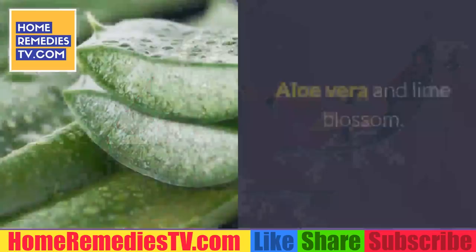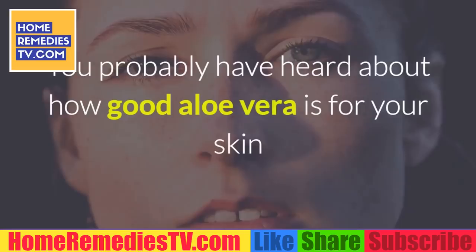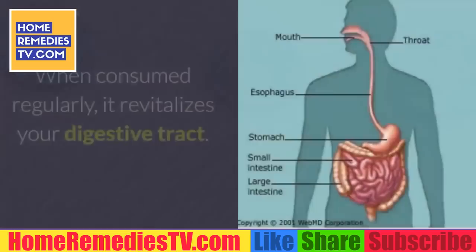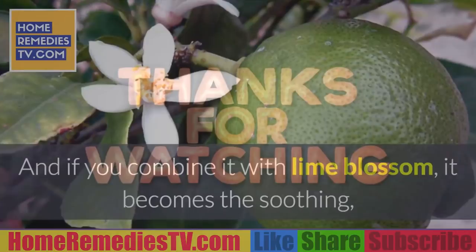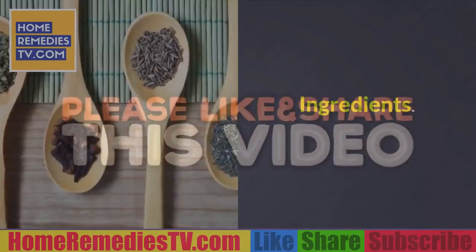Aloe vera and lime blossom: you've probably heard about how good aloe vera is for your skin and healing wounds, but you can also use it to detox your bowels. When consumed regularly, it revitalizes your digestive tract. As a result, you'll be getting rid of anything in the way of your intestines doing their job. And if you combine it with lime blossom, it becomes a soothing, relaxing tea you need in today's busy world.